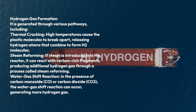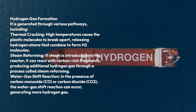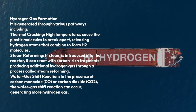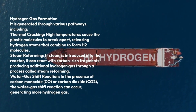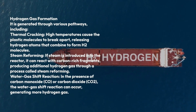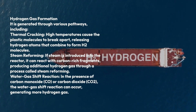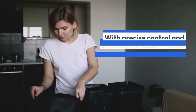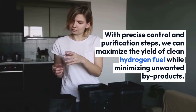Steam reforming: if steam is introduced into the reactor, it can react with carbon-rich fragments, producing additional hydrogen gas through a process called steam reforming. Water gas shift reaction: in the presence of carbon monoxide (CO) or carbon dioxide (CO2), the water gas shift reaction can occur, generating more hydrogen gas. With precise control and purification steps, we can maximize the yield of clean hydrogen fuel while minimizing unwanted by-products.